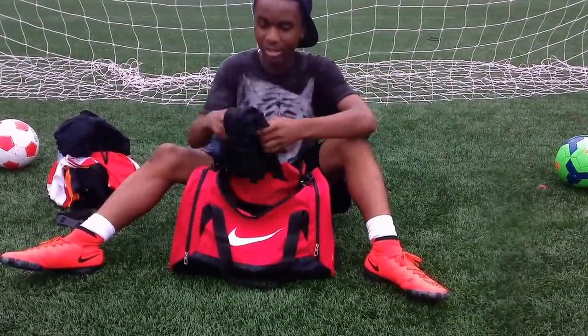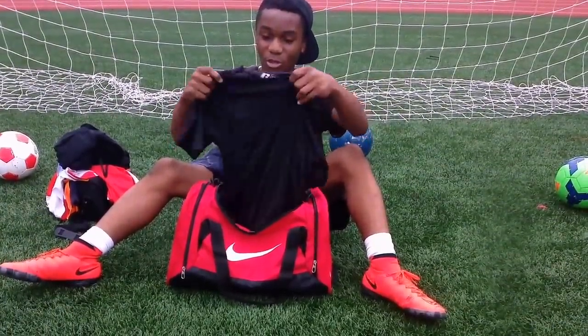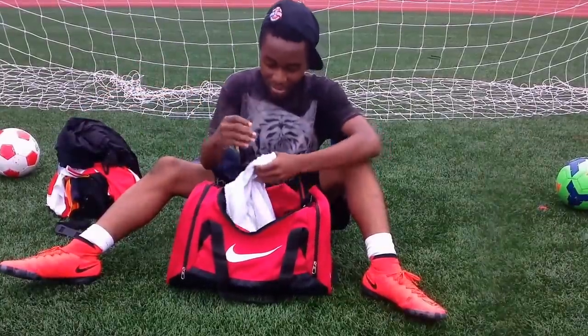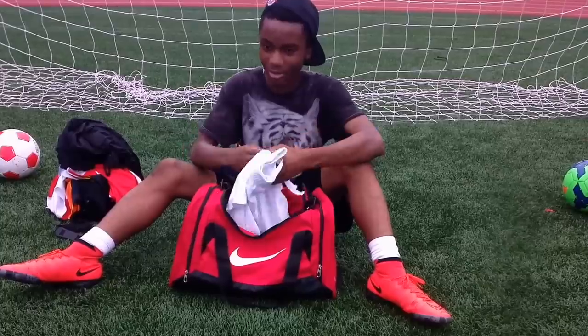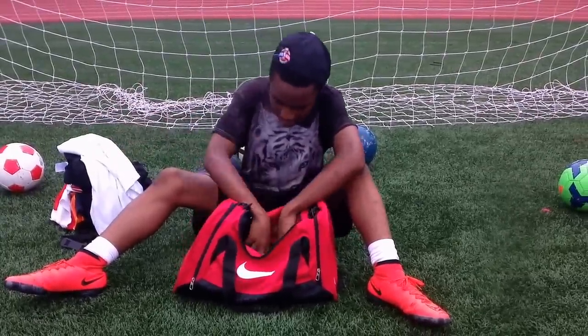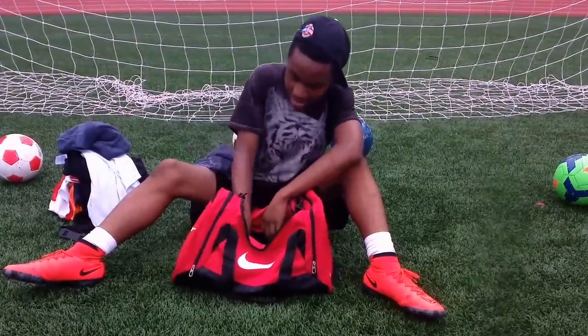Next we have this — it's a Russell training top for soccer, black. Like that a lot. These are some white Starter shorts — you can get them at Walmart.